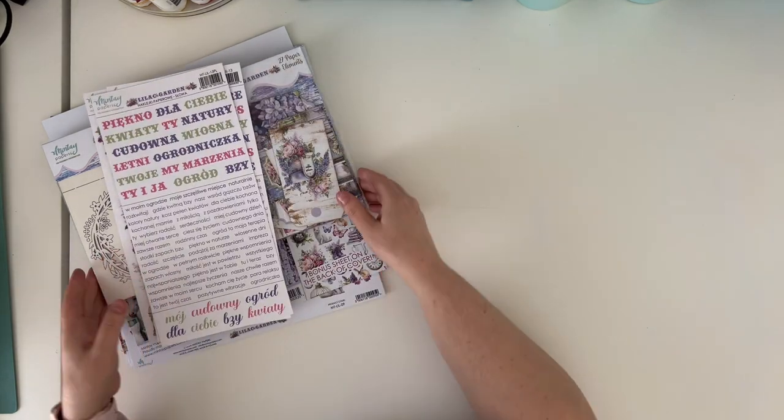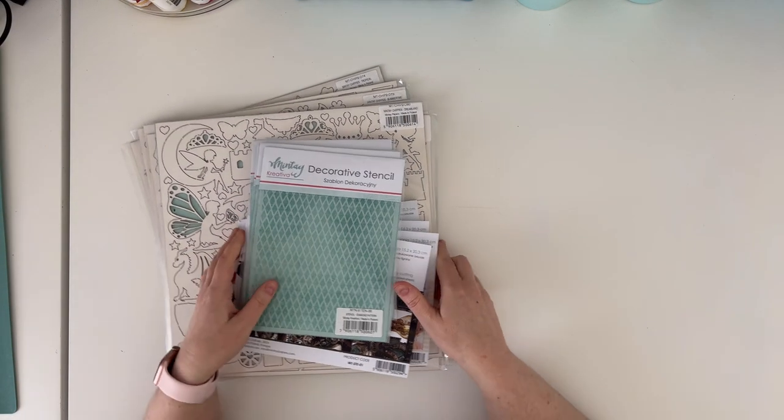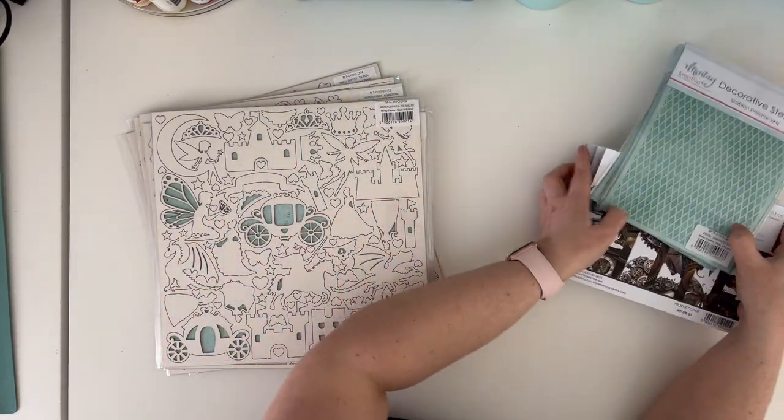Those were the four collections we have in this release, and it's not the end — there's more to come.